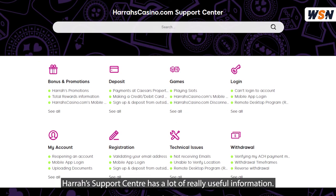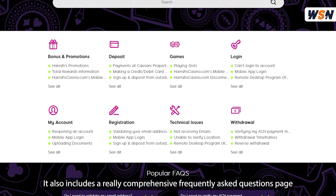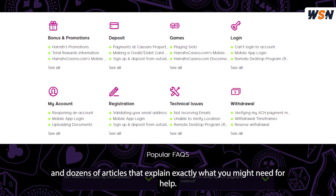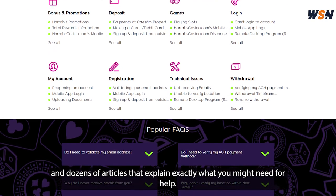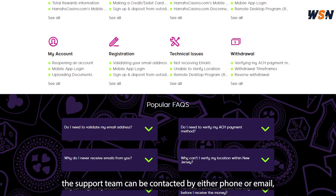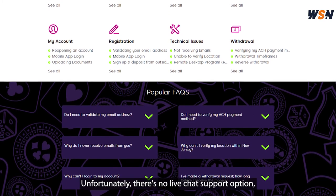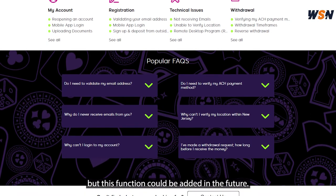Harrah's support center has a lot of really useful information. It also includes a really comprehensive frequently asked questions page and dozens of articles that explain exactly what you might need for help. For additional help, the support team can be contacted by either phone or email, which are both on the website. Unfortunately, there's no live chat support option, but this function could be added in the future.